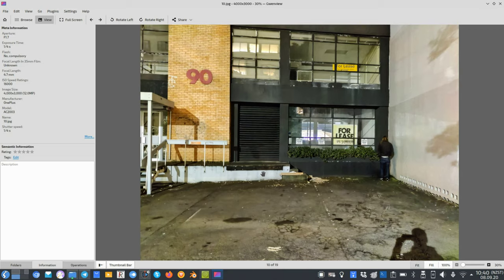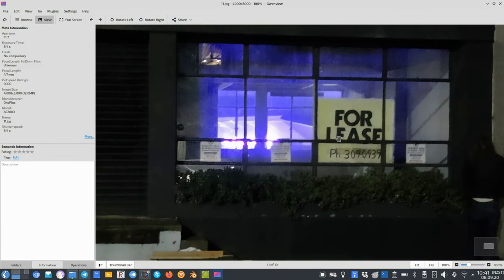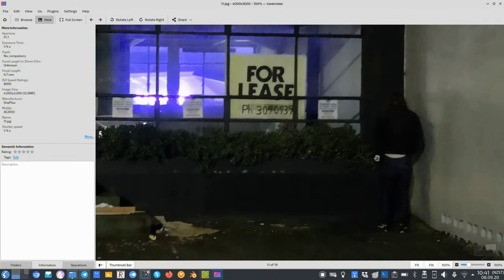Details are not 100% there, but it can turn a night scene into what looks like a daylight picture. In comparison, the normal camera picture is a little darker but you can still make out the number 90, its color, the 'for lease' sign, and even the person at least a little bit if you zoom in.